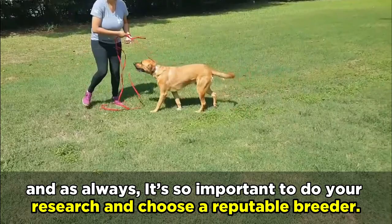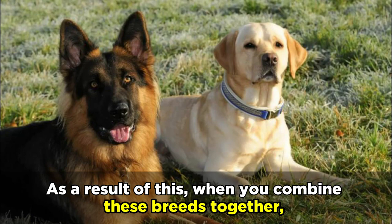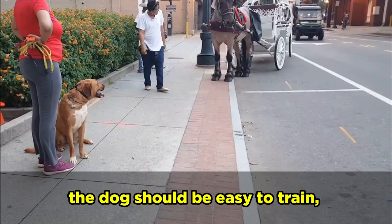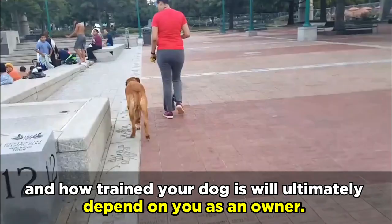When it comes to training, Golden Shepherds are fairly easy to train. Since both breeds are intelligent, attentive, and learn quickly, they're capable of following commands and quickly showing respect. When you combine these breeds together, the dog should be easy to train, and while all dogs can be stubborn from time to time, keeping on top of the training will help promote good behavior. It's important to remember that all dogs are trainable, and how trained your dog is will ultimately depend on you as an owner. If you're willing to put the time and effort into training, then you'll see the results.